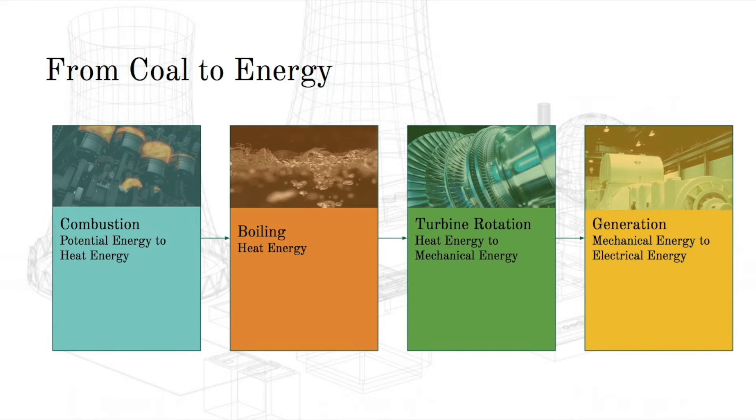The energy production from coal can be summarized as follows: First, combustion converts the chemical energy stored in coal into heat energy. Second, boiling uses that heat energy to convert water into supercritical steam for turbine rotation, converting heat energy into mechanical energy. The rotational motion from turbines is then converted to electricity via a generator. A step-up transformer increases the voltage of the electricity produced before it travels to communities, where it passes through local power stations and step-down transformers on poles to reduce voltage for consumption.